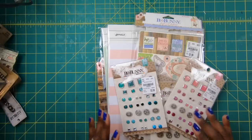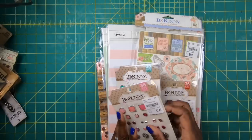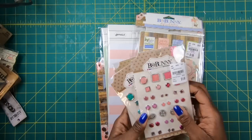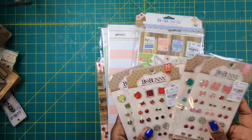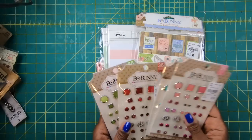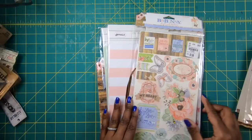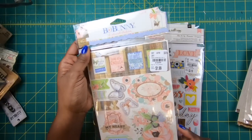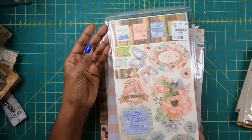I'm just going to show you a few of the things, and you'll see some of these as I start to craft with them next week. So the first thing that I got was a lot of these Bow Bunny brads. I love the colors, I love the shapes, I love the metals that came in them, and they were only $1.49 a pack. So I picked up a whole bunch of packs, and then I bought several packs of these Bow Bunny chipboard stickers.